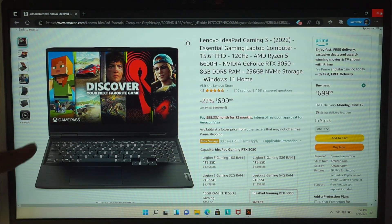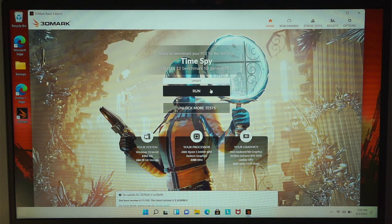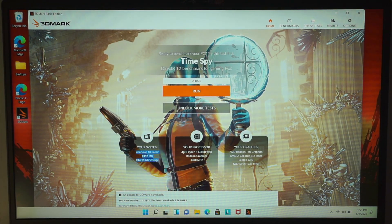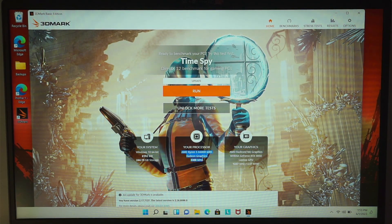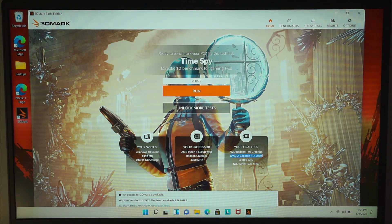That is the computer I got, and here is the computer I'll be running a benchmark 3D test on. Just to verify: it's running Windows 10 with 8GB RAM and 256GB storage, processor AMD Ryzen 5 with Radeon graphics, and the external graphics is NVIDIA GeForce RTX 3050.